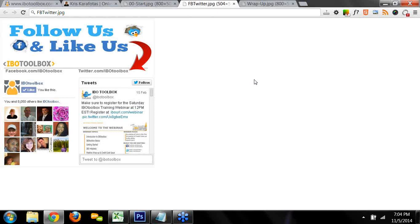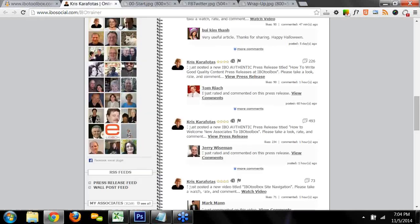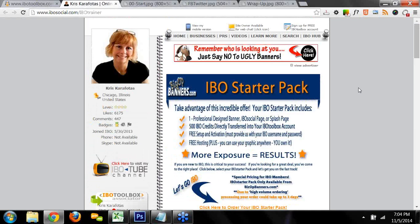IBO stands for Independent Business Owners, and that's what we all are — so everything about this platform is for us. For those of you that don't know me, I am an IBO Toolbox member just like you. I've been here at IBO for almost four years. In addition to hosting these webinars, I'm also the IBO Toolbox newsletter editor, and I also do training videos for the site.